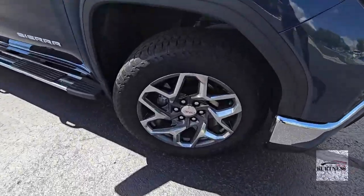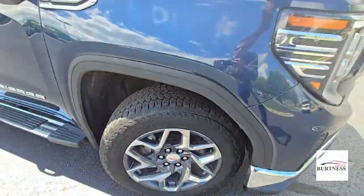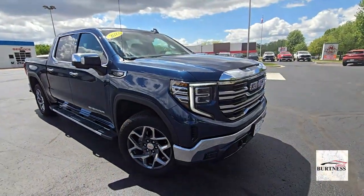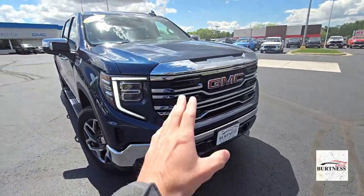Tires are in good shape, no curb rash on any of the wheels. Here's a close-up of the tread. We do have pictures posted on our website, but this is the new body style, so things have changed. We got updated headlights, fog lights down here, and a new grille.